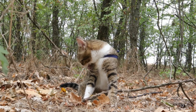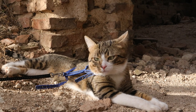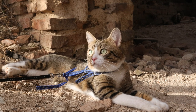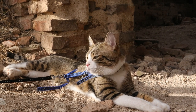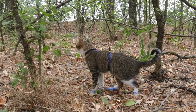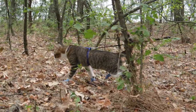When it comes to fitting the harness, think of it as a comfy sweater. It needs to be snug, like a warm hug, ensuring both safety and comfort. And here's the fun part — let's add some flair. Whether it's a sleek design, a pop of color, or quirky patterns, the harness becomes a fashion statement, an extension of your cool cat's identity.